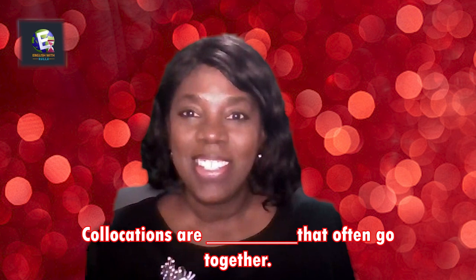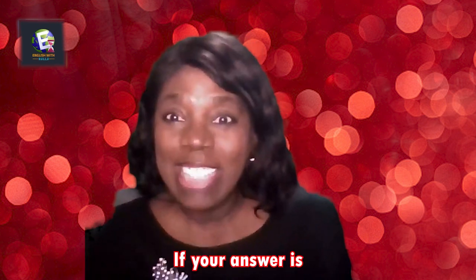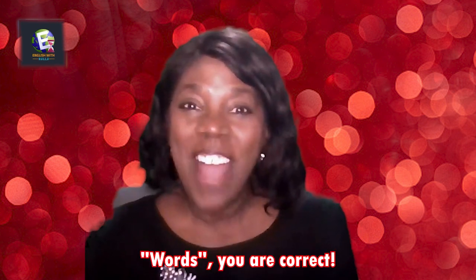Fill in the blank: Collocations are _____ that often go together. If your answer is 'words,' you are correct!